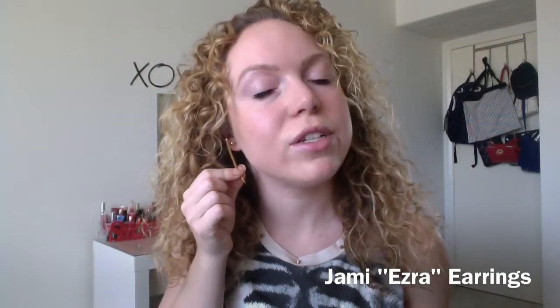Next for jewelry, I've been loving these earrings from Jaime. They have a really cool and interesting design — they're called the Ezra earring. Shoshana from the show Girls on HBO actually wore these in one of the episodes. I've just been loving them; they're so cool and definitely a unique jewelry piece. I also have my Coachella wristband, which was my favorite accessory during Coachella.